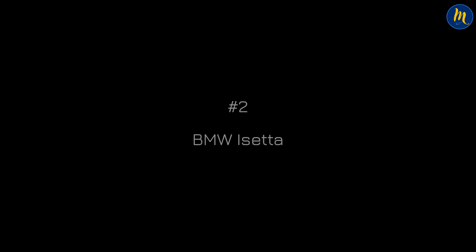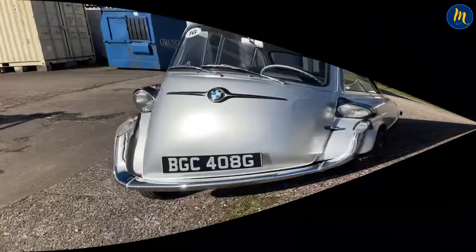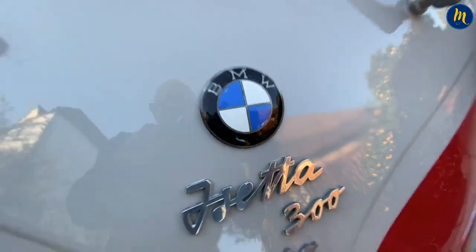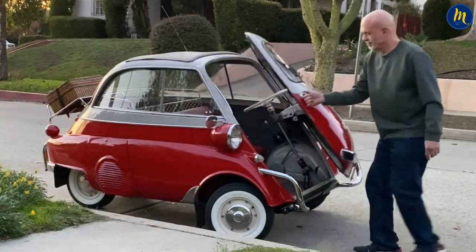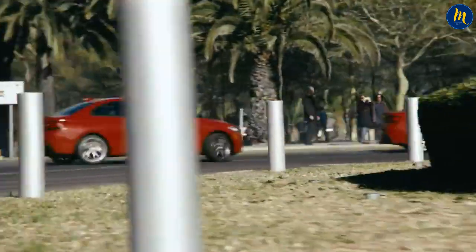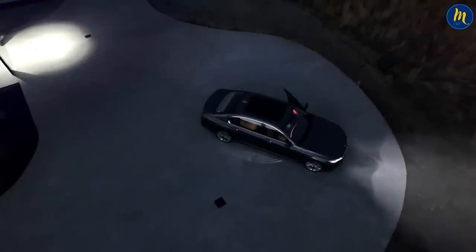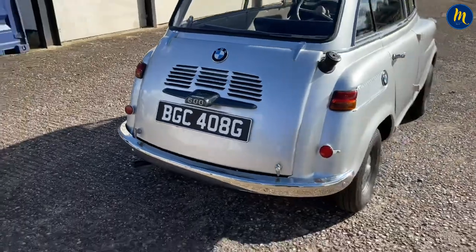Number 2: BMW Isetta. Would you believe that BMW, one of the largest brands today producing amazing cars, produced such a tiny and cute car in 1955? The even stranger part is that these cars sold 161,000 units, saving the company from bankruptcy at that time. The micro car, with its front-opening door and seating for two, later had a four-seat model. By the standards introduced in 1962, the shift was made to full-sized cars. Those well-versed in the brand that made a name for itself with the M-Series today are surely familiar with the Isetta.